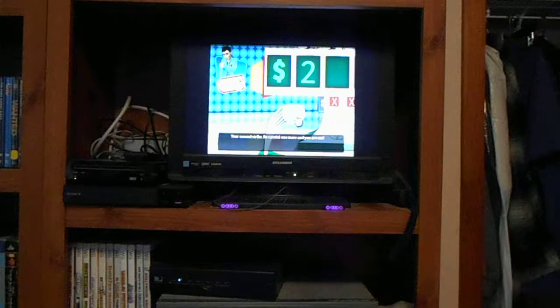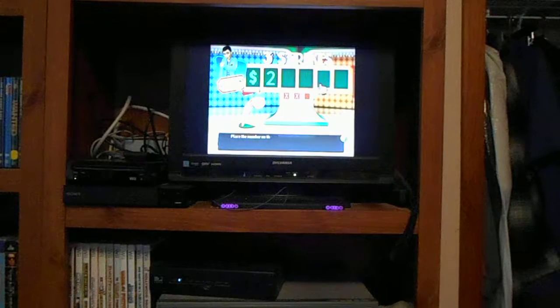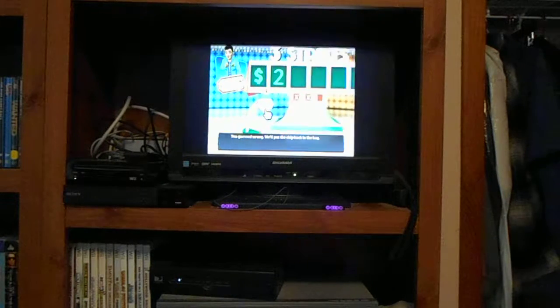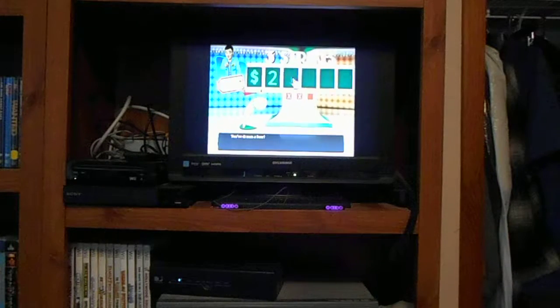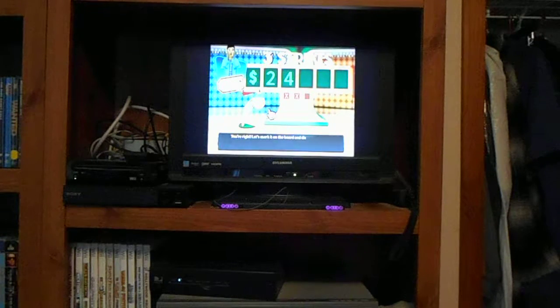I don't even have a single number. You've drawn a 9 — place the number on the board. You guessed wrong, we'll put the chip back in the bag. You've drawn a 4 — where do you think this number belongs? You're right! Let's mark it on the board and discard the chip.